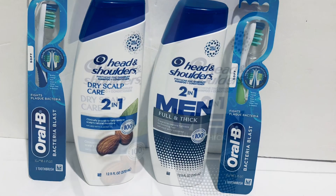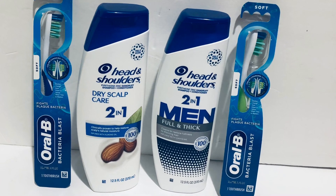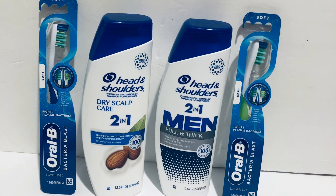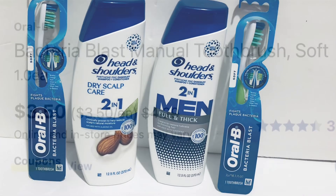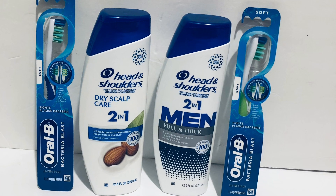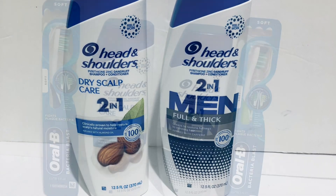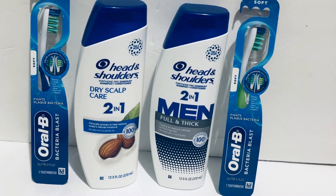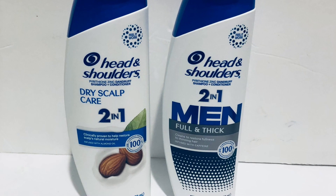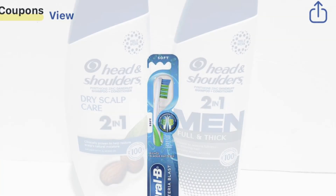Combine the Head & Shoulders with the Oral-B, because if you spend $20 in P&G you get an extra $5 back. Both transactions total $20 — $12 for the Head & Shoulders and $8 for the Oral-B. There's $7 in coupons, so you pay $13 and get back $12: $4 for Head & Shoulders, $3 for Oral-B, and $5 in P&G rewards. That makes two Head & Shoulders and two Oral-B just $1 total — 25 cents each. This is the best deal this week at Walgreens. Go get it!